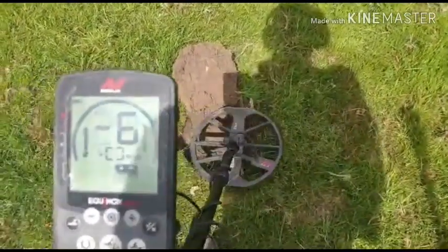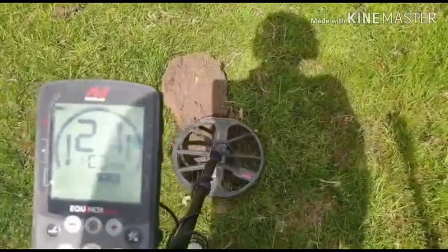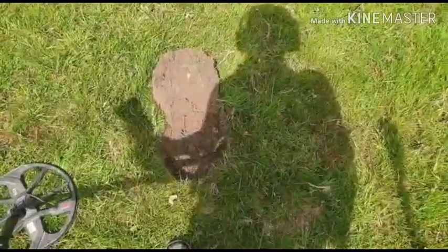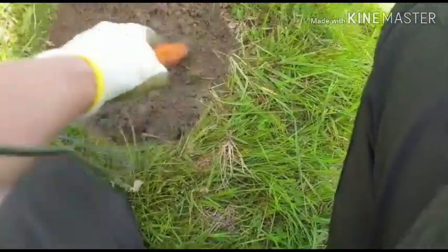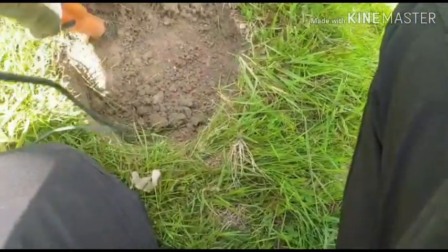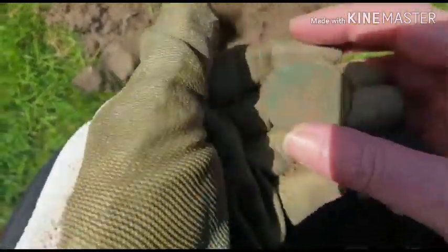Alright guys, got a sweet signal down here. Let's see what it is — see if I can get it straight away. It's a bit deeper. I'll come back to you. Got it out, and it is another coin. Can I get anything off it? That is the question. That's a big one.